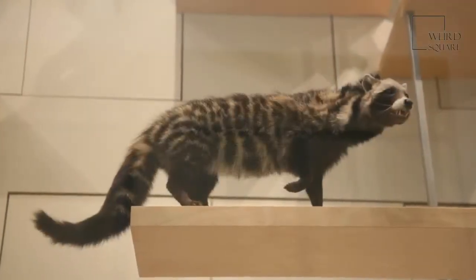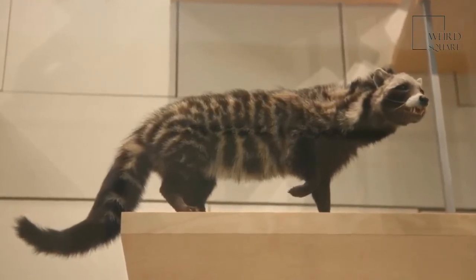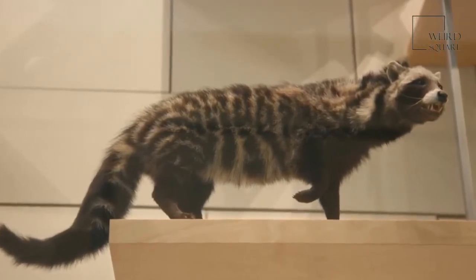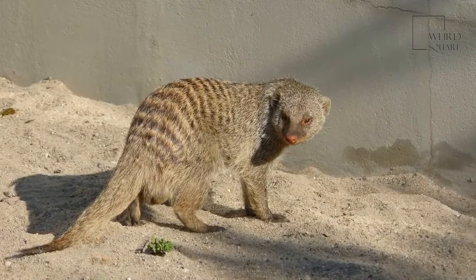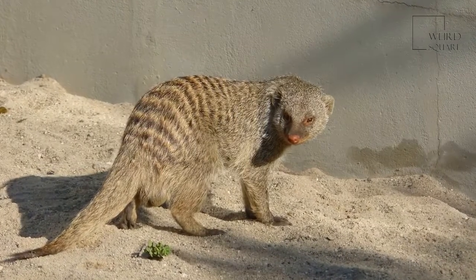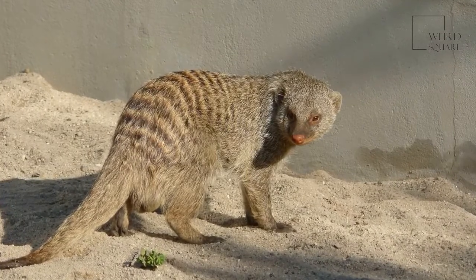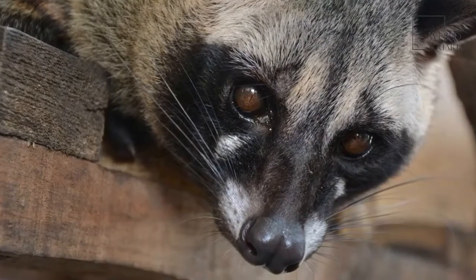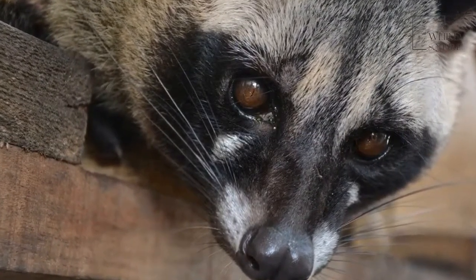The African civet is found in a variety of habitats on the African continent, with its range extending from coast to coast in sub-Saharan Africa. African civets are most commonly found in tropical forests and jungles and areas where there is plenty of dense vegetation to provide both cover and animals that the African civet feeds on. African civets are never found in arid regions and always must be in an area which has a good water source.